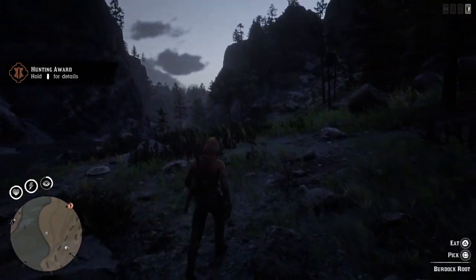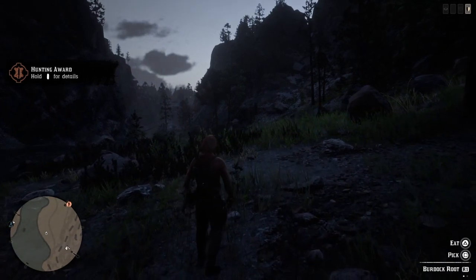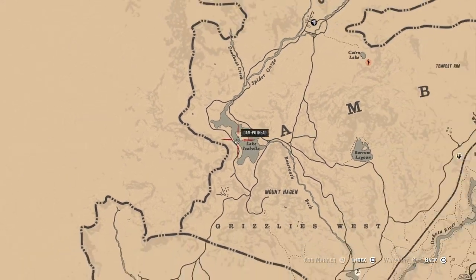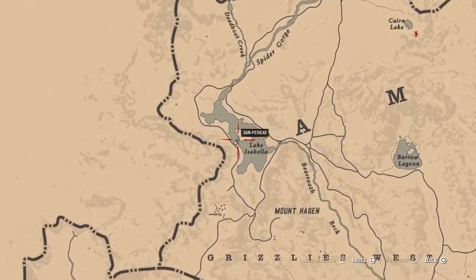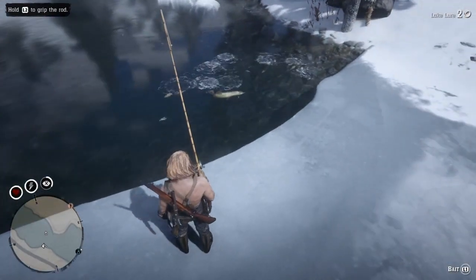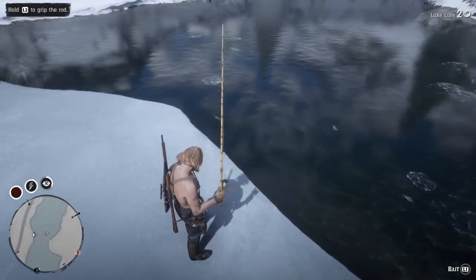I ended up fishing for a bit so it kind of went dark — I get greedy, I want to fill my satchel before I leave. Anyways, this spot here is over on Lake Isabella — another absolutely stunning part of the map. This one is not for profit again, obviously, since it's so far away from everything.